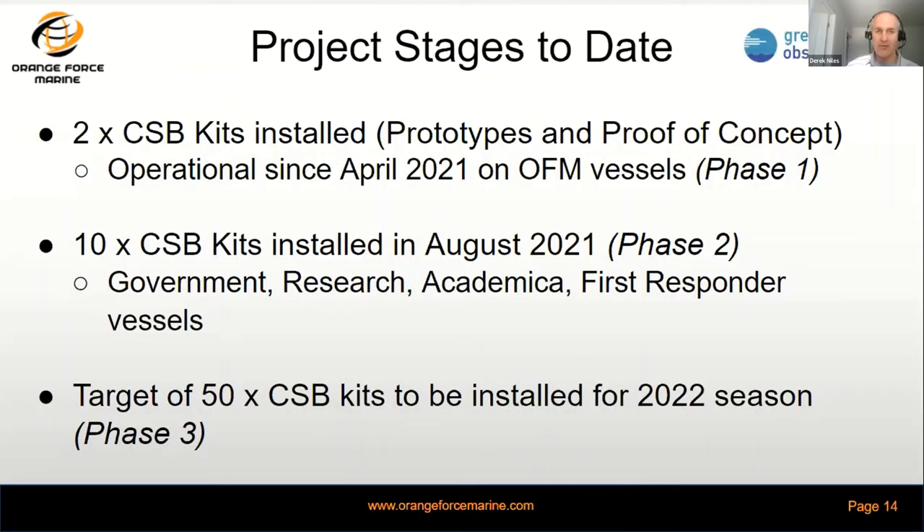Today we've installed two CSBs for prototypes and proof of concepts, operational since April 2021. We've got 10 kits installed on government, research, academy, and first responder vessels in August, and we're looking for 50 to 100 CSB kits to be installed for the 2022 season. To date, across those vessels, we've sailed over 200 nautical miles and captured over 2.47 million data points already to add to the great map and help fill in gaps across the Great Lakes in support of Lakebed 2030.